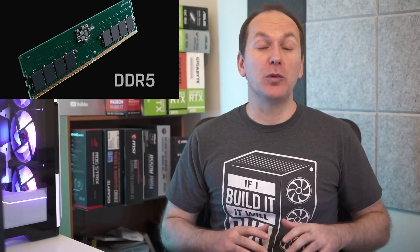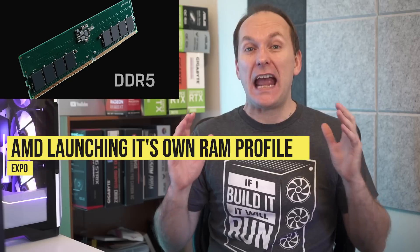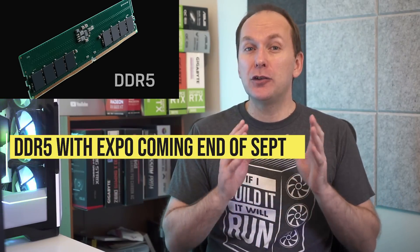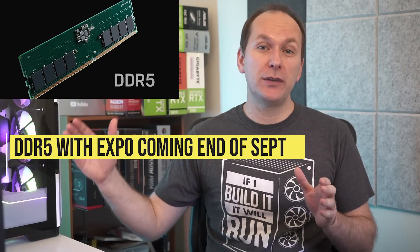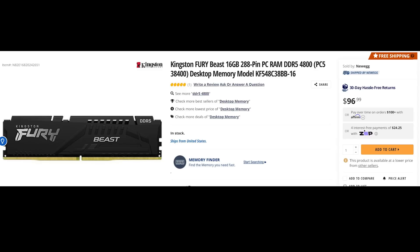Ryzen 7000 will be DDR5 only, and AMD is launching its own memory profile called EXPO to compete with Intel's XMP 3.0. DDR5 memory modules with EXPO profiles should be available towards the latter part of September, just in time for the Ryzen 7000 launch. DDR5 prices have improved dramatically in recent weeks, though a 16GB kit still costs around $100 US for 4800 speed memory, while a mainstream 16GB DDR4 kit running at 3200 CL16 is still just under $50.